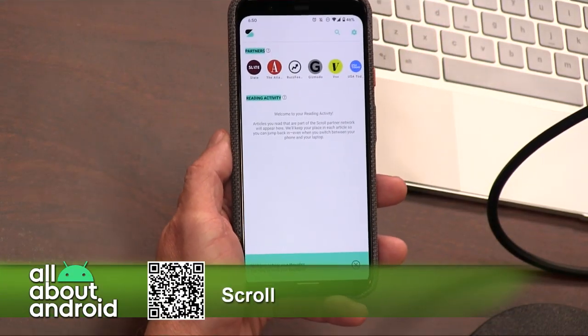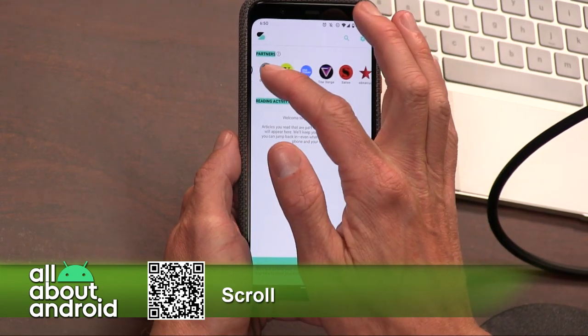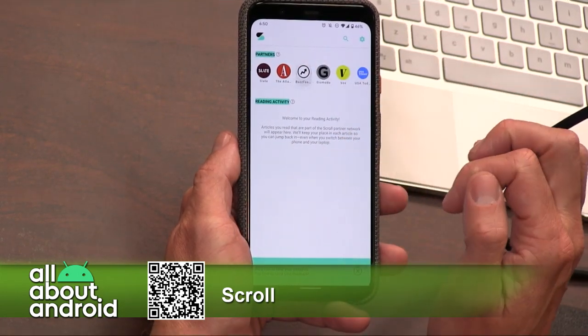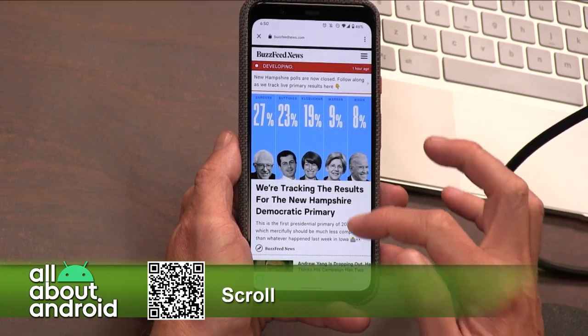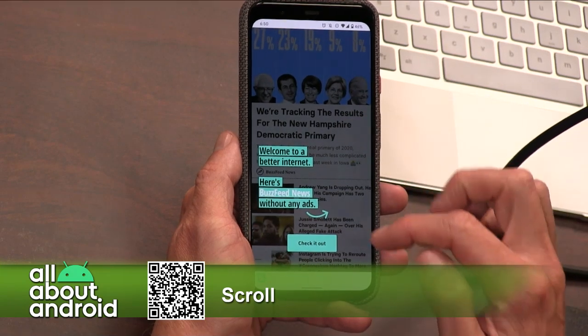So Scroll is a new app, company, and website that is aiming to do that. I think it costs about $2.50 a month, and it's supported by a whole bunch of sites. Full disclosure: Android Police is one of the many sites that it supports.